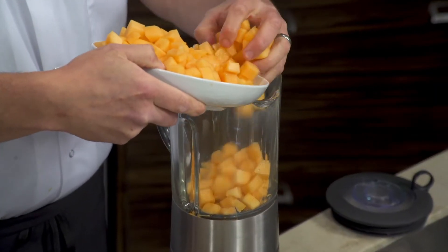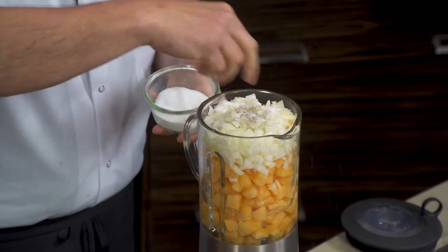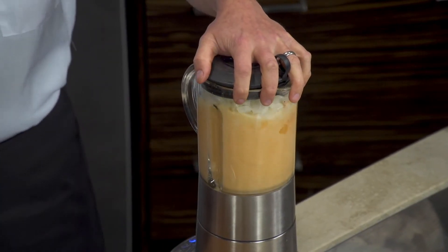Everybody knows that from carrots you get your vitamin A, you get your beta-carotene, and it's really good for your eyesight. Well, you get a lot of good beta-carotene out of cantaloupe too — you've got that same orange color in that.